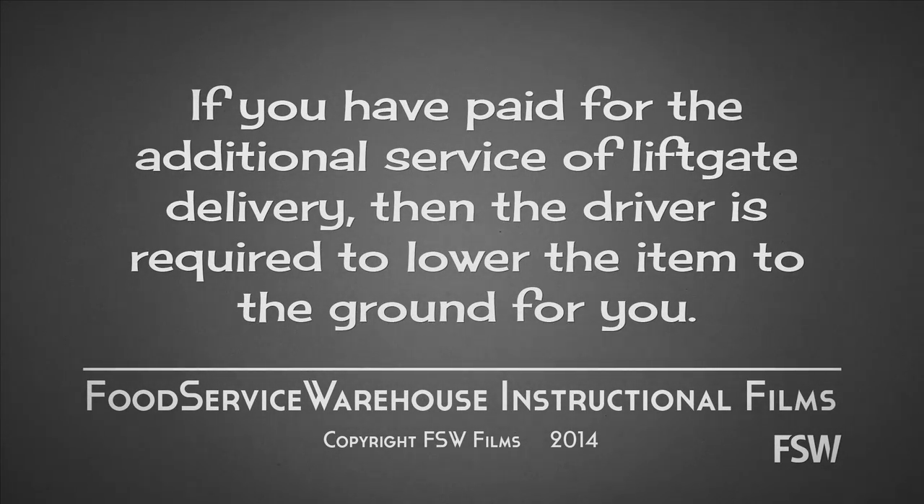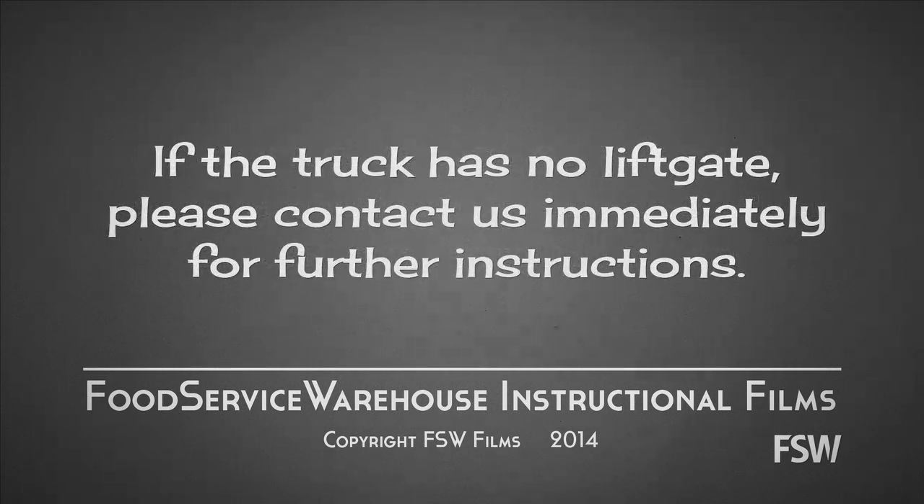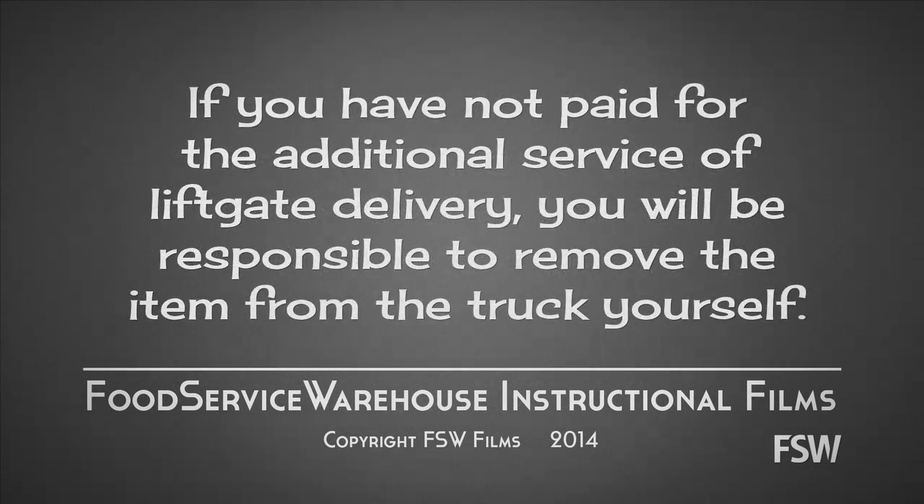If you have paid for the additional service of liftgate delivery, then the driver is required to lower the item to the ground for you. The driver is not required to remove the item from the truck or bring the item inside. If the truck has no liftgate, please contact us immediately for further instructions. If you have not paid for the additional service of liftgate delivery, you will be responsible to remove the item from the truck yourself.